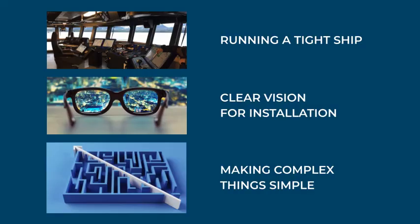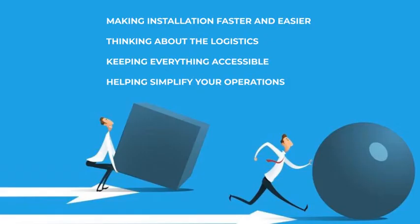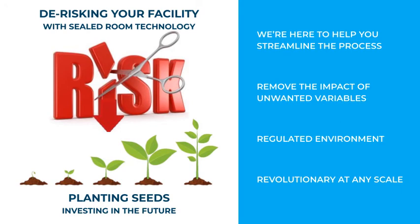When looking at how you're going to execute business operations, the importance of running a tight ship becomes immediately apparent. Obviously, you need a clear and reasonable vision for installation so that everything comes together as easily as possible. At Xcel Air Systems, we specialize in taking complex things and making them simple. How are we going to help make your installation process faster and cheaper? By being preemptive and planning everything beforehand. We don't just supply the gear and size it accordingly — we're also thinking about all the logistics of getting it into the room and keeping it accessible to work on. Then we assist in the formation of a backup plan to protect your crop in the event that something goes wrong. With so many steps, we have to look at how to simplify those operations while still remaining realistic.